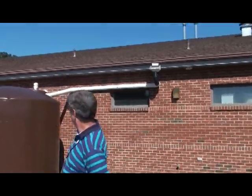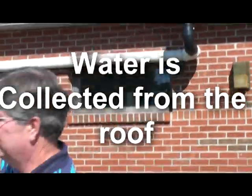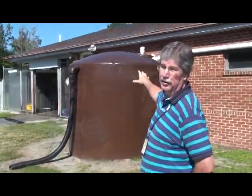Yes, the system uses the roof water. The water comes off the roof into two tanks, one on this side.